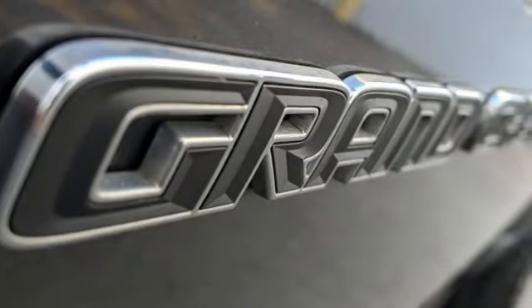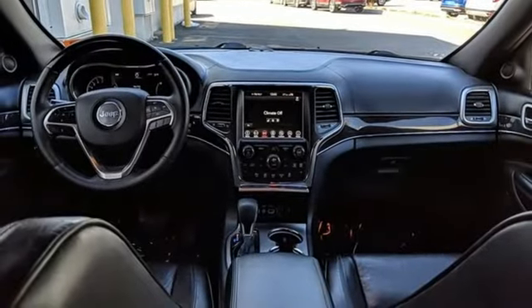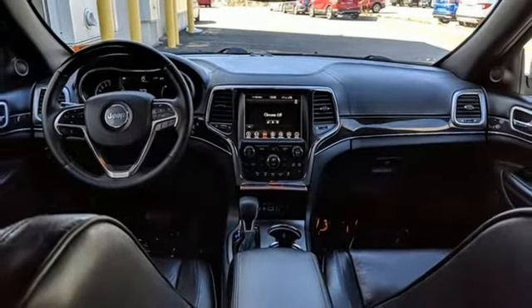Additional features include streaming audio, power sliding and tilting sunroof, remote engine start smart device, and V6 engine.